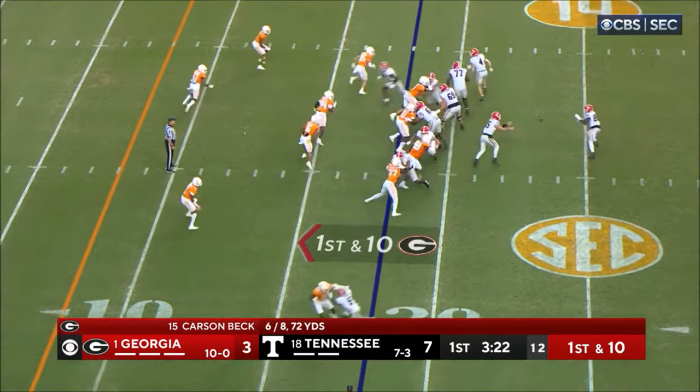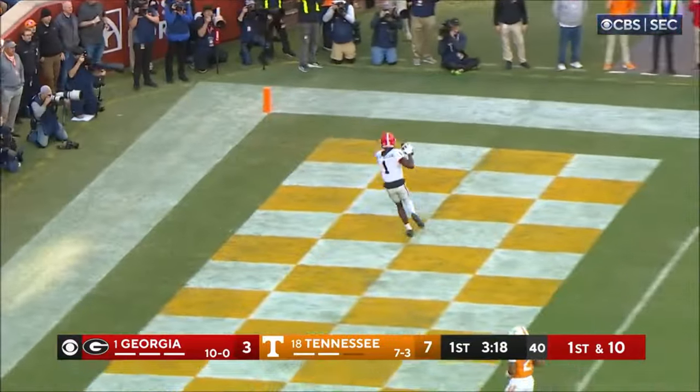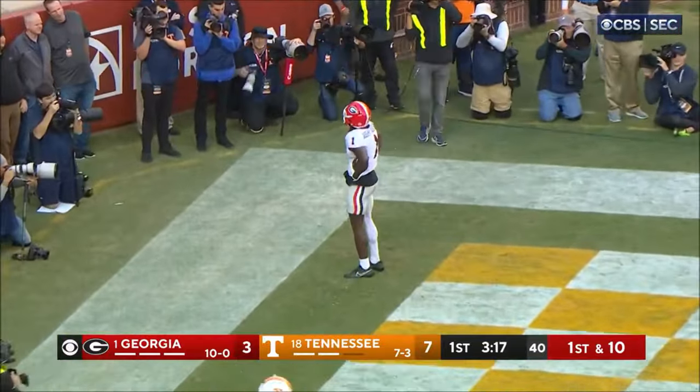That's Oscar Delp, the other tight end, in motion. Here's a toss — throw it — and Dillon Bell lofts it out there to a wide-open Rosamy Jack Saint.